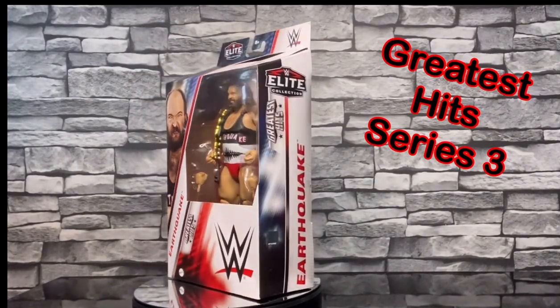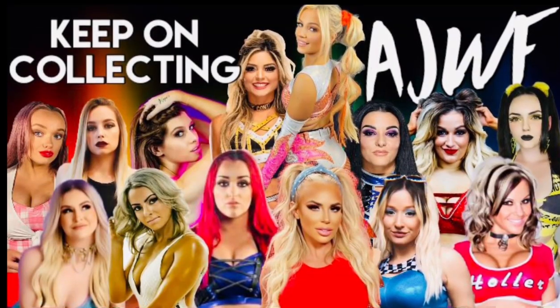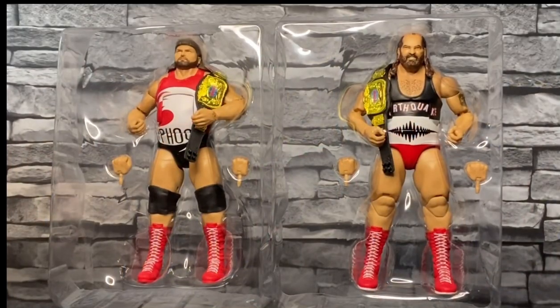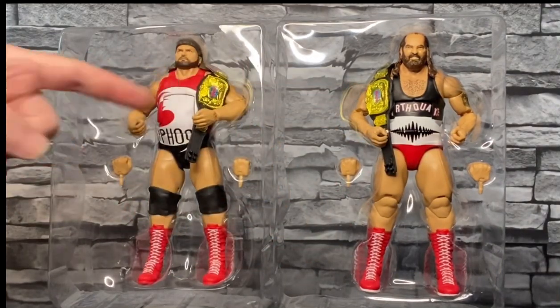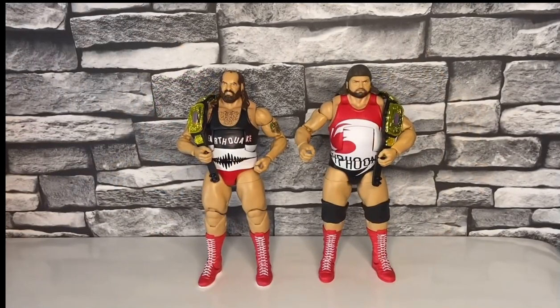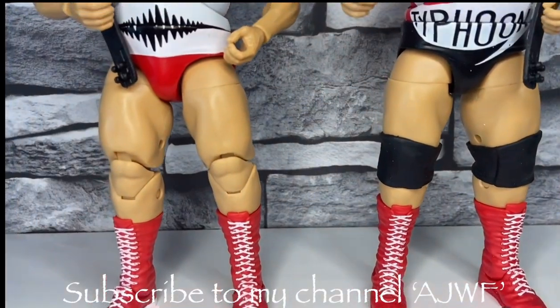So that was the two larger than life characters in the box, but before we rip them open remember to check out my channel which is hashtag AJWF. Anyway, they're in the bubble — here they are: Typhoon, Earthquake. They come with the interchangeable hands, both of them the same with a punch, and they both got the world tag team titles — nice touch.